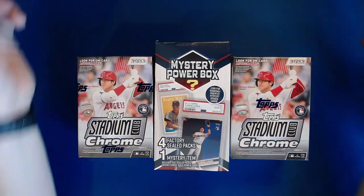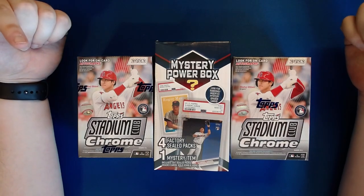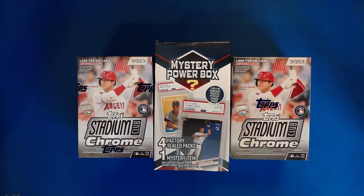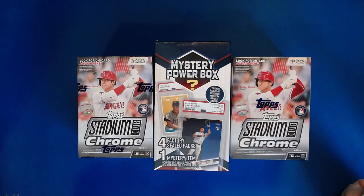Hello and welcome back to another card opening video here on Getaway Day Cards. As always I am Mason and with me today is the peanut gallery - that's you guys. I have my good friends Ashley, Sanders and Kasabi here with me, just for fun. We were hanging out talking about some baseball cards I picked up at Walmart so we figured why not open them together.